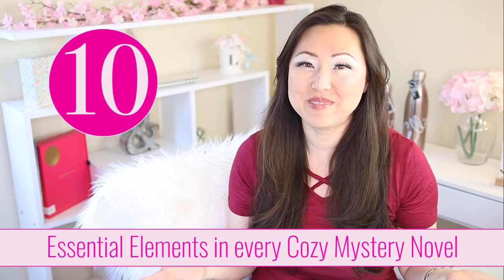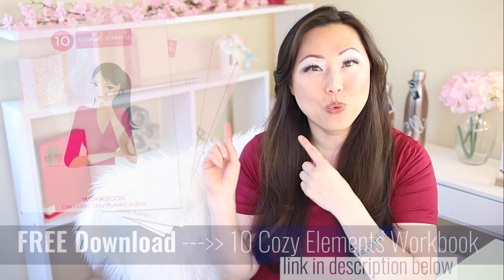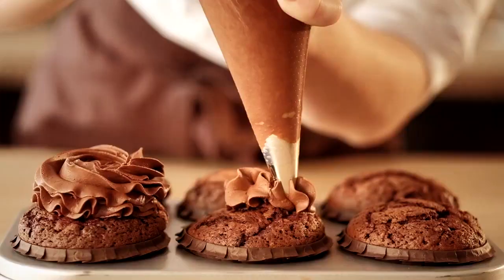Today we're going to talk about how to write a cozy mystery novel, but more specifically I am going to give you the 10 essential elements that should be inside every cozy mystery. And the best part is I created a handy dandy workbook for you that goes through all 10 and gives you some space to write some notes of your own.